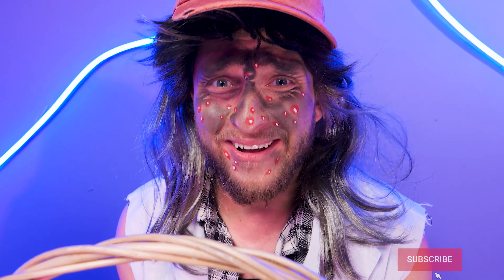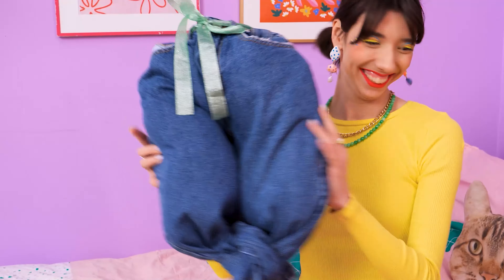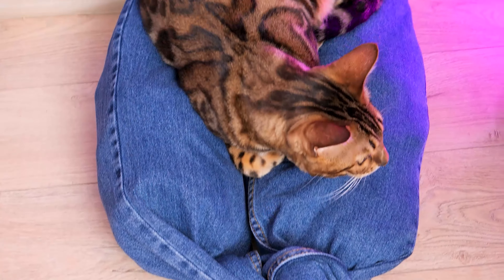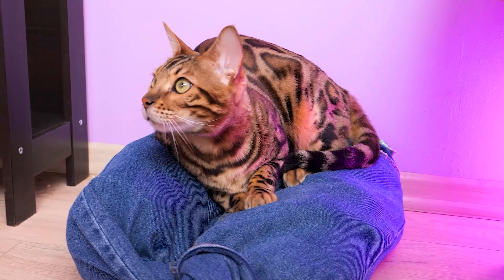Whoa! Chilis! Yum! Oh no! Those pants are ruined! But I have an idea! Let's stuff them with toys! Now close using ribbon! Here we go! The perfect pillow for my cat! She is loving it! Yes, you are! I still don't have any pants!